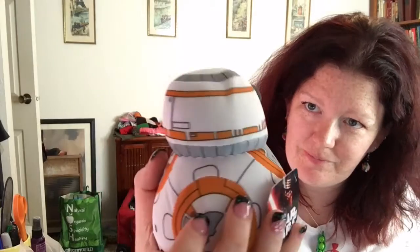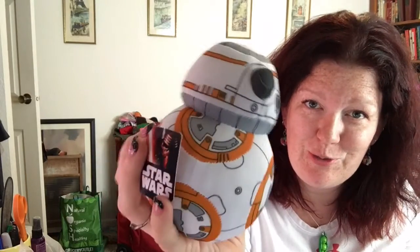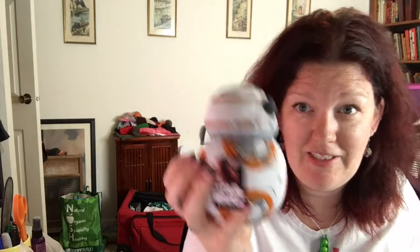Maybe this one will come with me to Disneyland. I'm going there in a couple days, so I should take this one with me. That'll be fun. We'll put him aside.